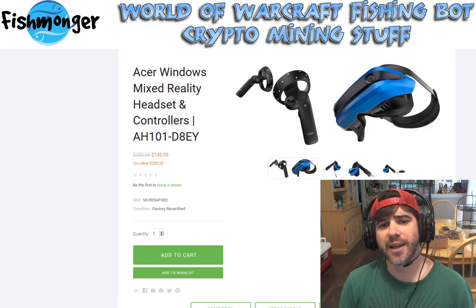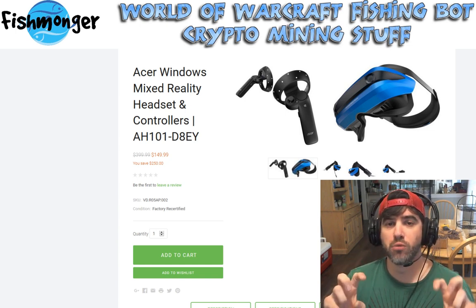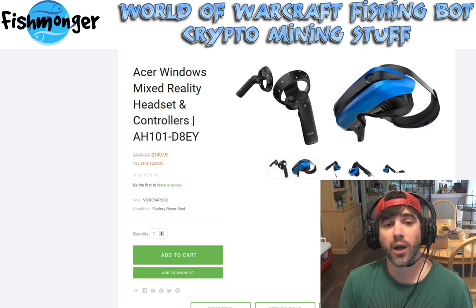They call it mixed reality, but it's not the kind you'd think of with HoloLens or anything like that. Acer and Windows use the term to describe their whole ecosystem of VR-related products. Essentially, it's a VR headset — no different than an HTC Vive or Oculus Rift.